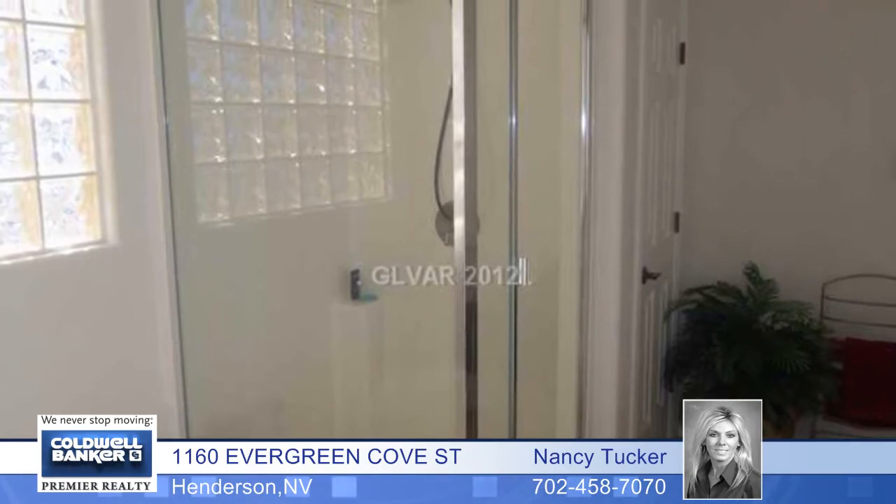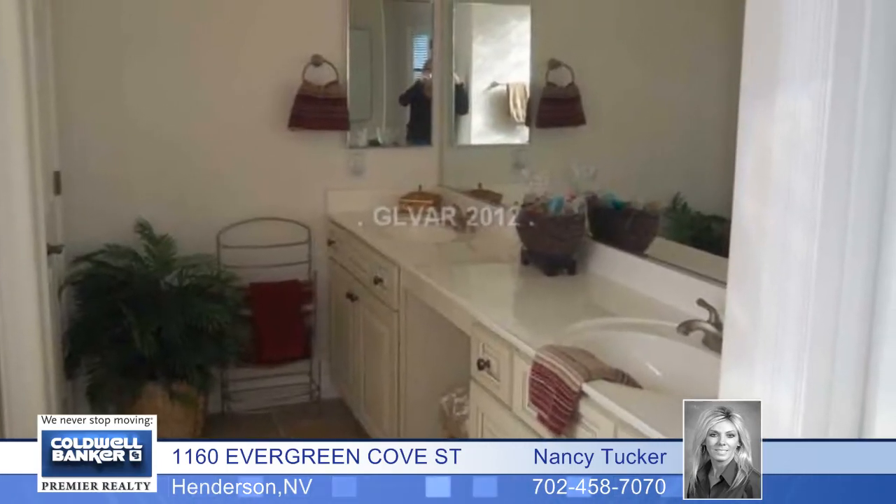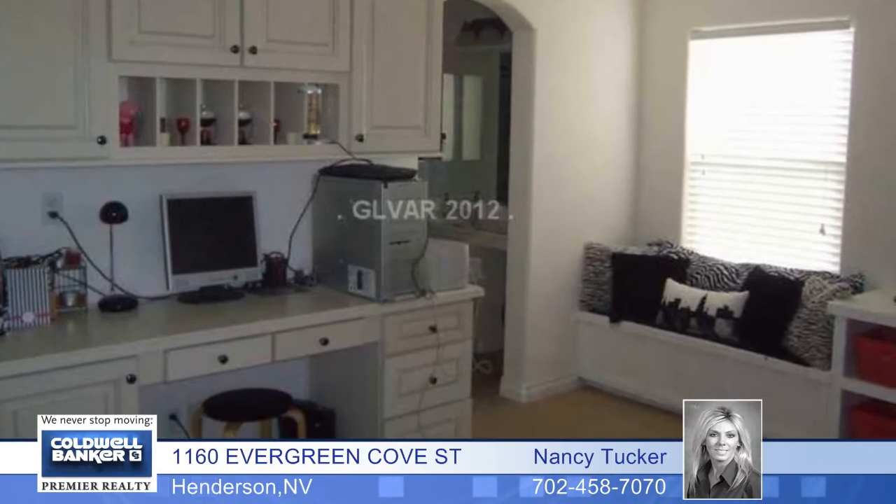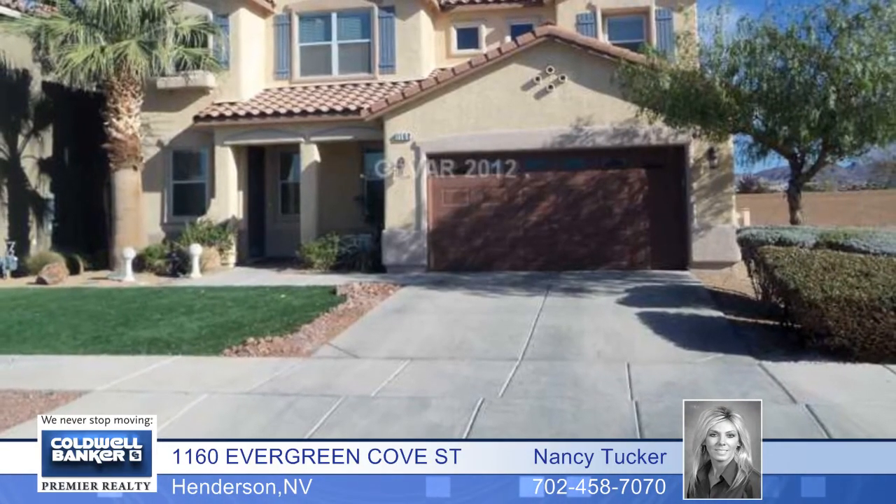There's also a jetted tub, a shower and double sinks in the master bath. The separate loft area has a built-in entertainment center. There's so much more to see here, so don't wait to arrange your private tour.